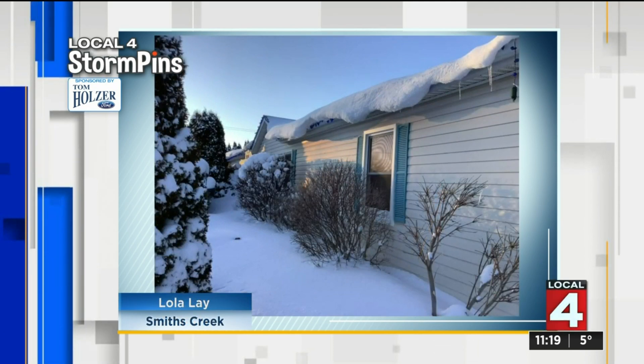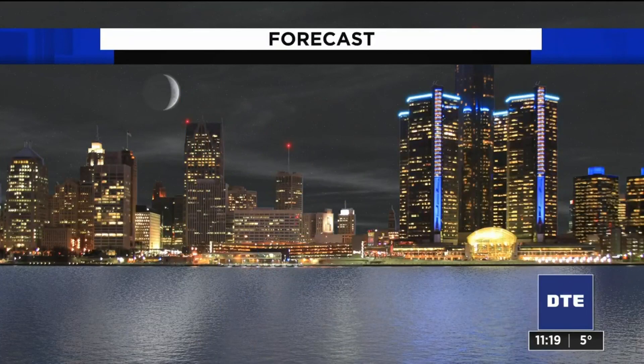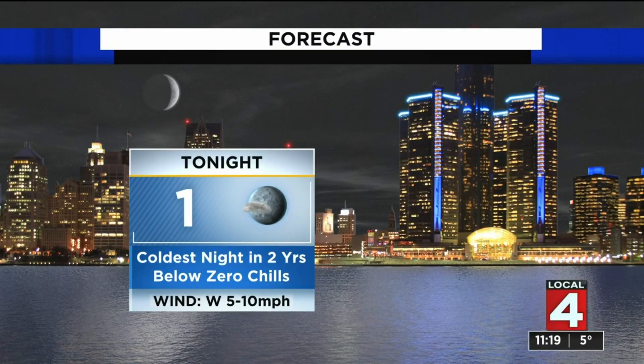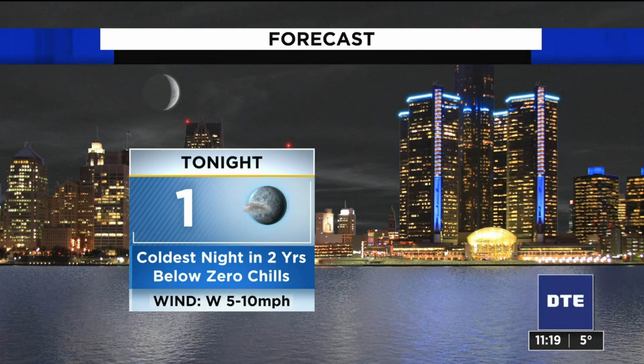So that is a significant drift there in Macomb. And we were talking about this on some of the early shows about the ice dams along the edges of people's roofs, and you can see it here from Lola in Smith's Creek. A lot of that is going to be going on as winter has firmly got its hands around our shoulders here in Metro Detroit.